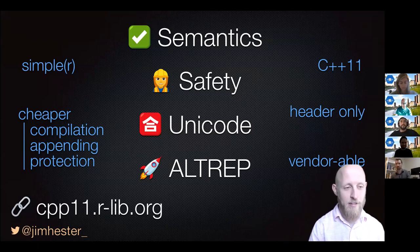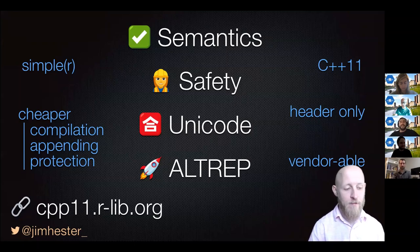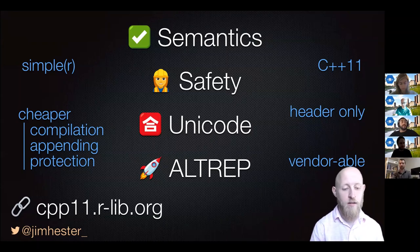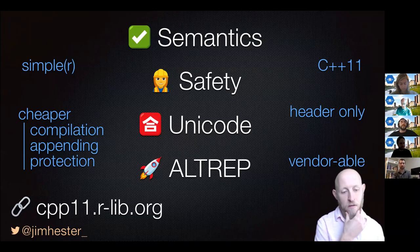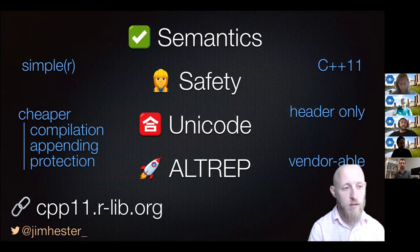Awesome, excellent job Jim. You're obviously thinking very deeply about R and optimizing certain features of it. We really appreciate having members like you in our community, working on these really important problems that make our lives easier. My question is related to package developers already using RCPP — what would the transition to CPP11 look like, and would that be a heavy lift? Is it unnecessary for people to be thinking about that?